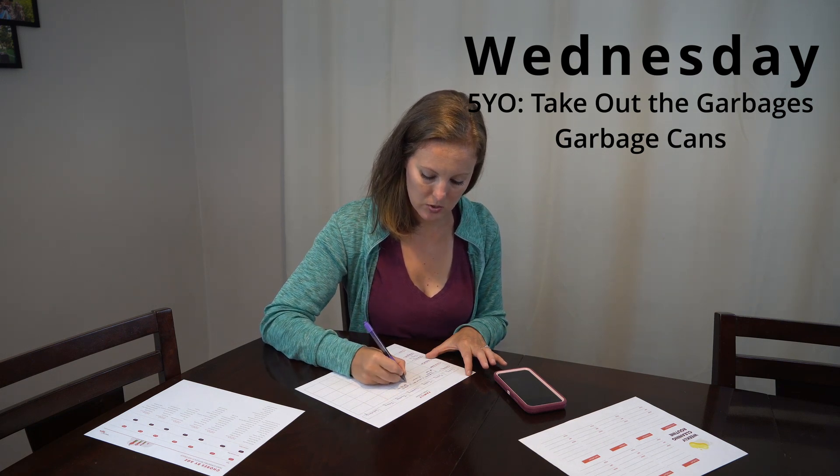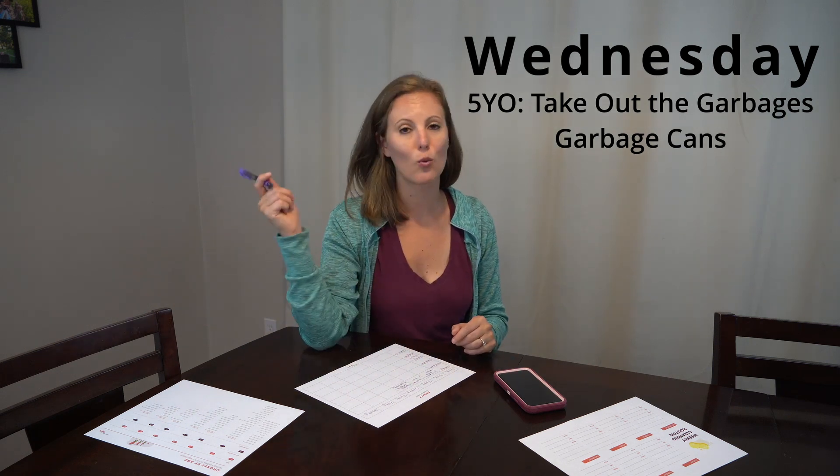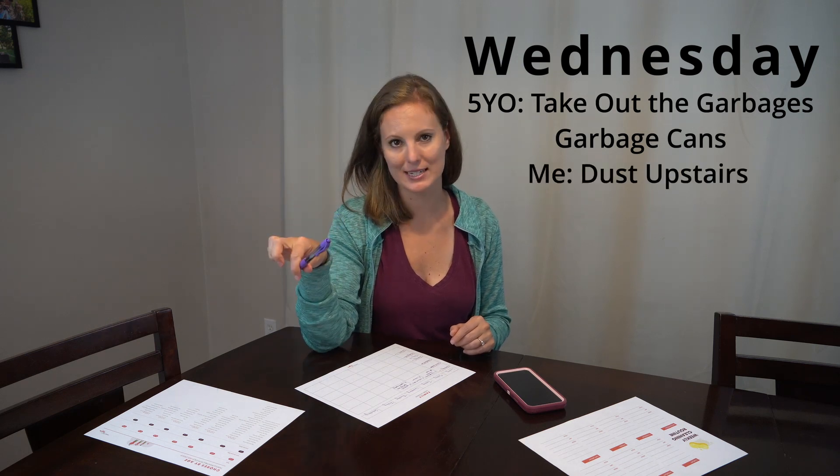For me on Wednesday, I obviously need something short and sweet as well so I can run the kids everywhere they need to go. So that is the day I do my upstairs dusting.